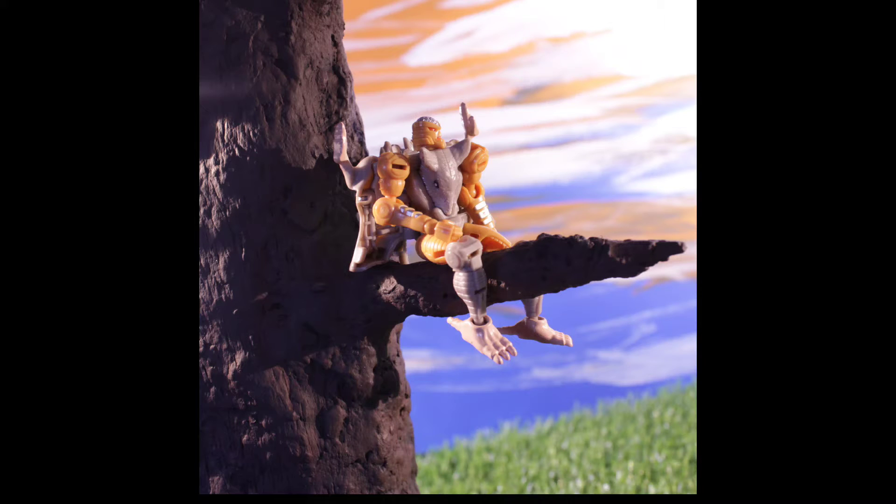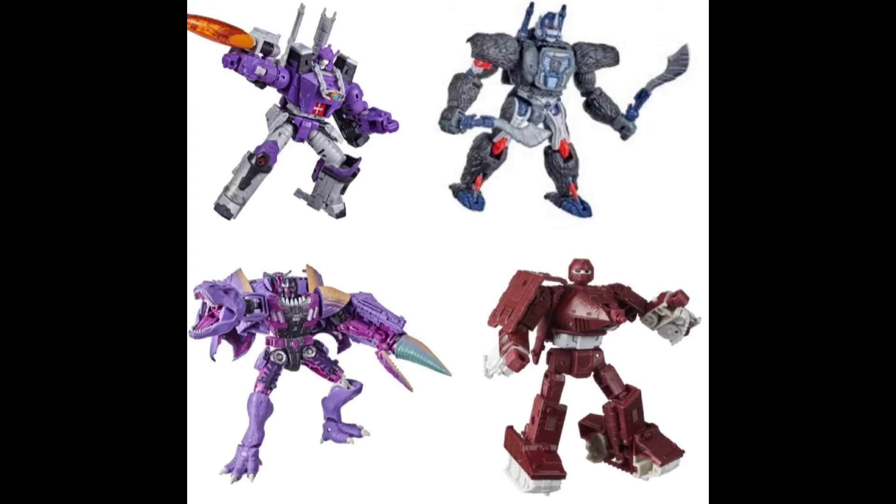I just want to say some honorable mentions. The Beast Megatron from Kingdom, the leader class. He's pretty cool, but he didn't make the list because all that rubber plastic they put all over him is very prone to breaking. There were some breaking issues with the legs too. And they really just didn't push the limit with this Megatron like they did with some other leader class releases this year.